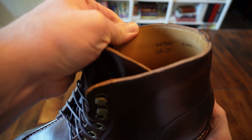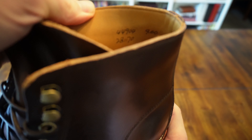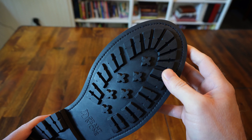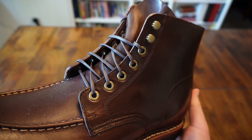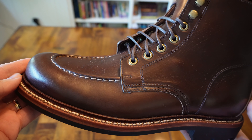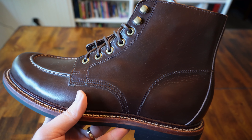These boots have a buttery soft kip leather lining that goes all the way into the toe. They have a rubber lug sole for traction and are going to be great in snow or mud. The eyelets and speed hooks are a gorgeous antique brass, secured by narrow flat wax laces. These boots go for $380 and they are made in China.